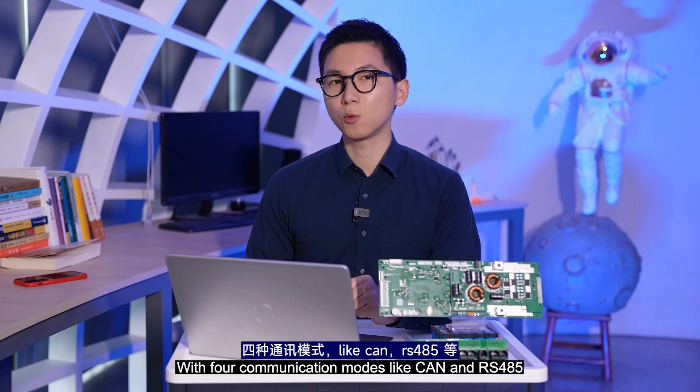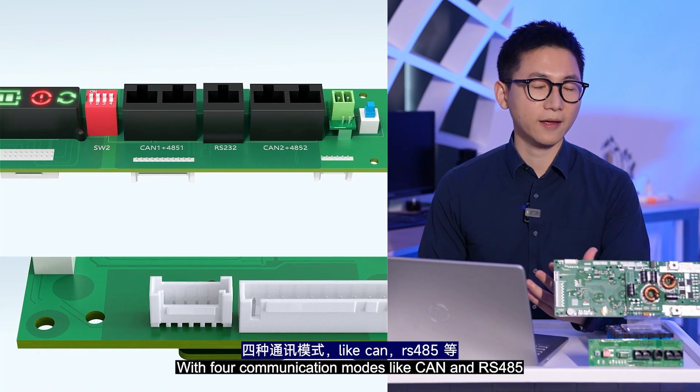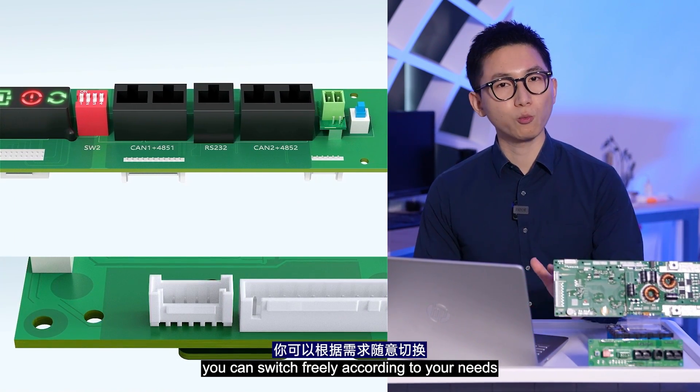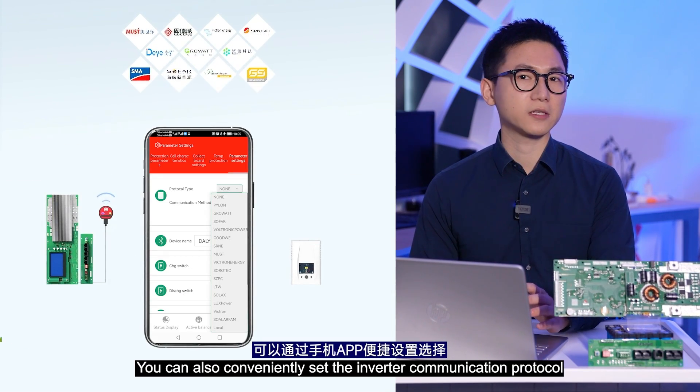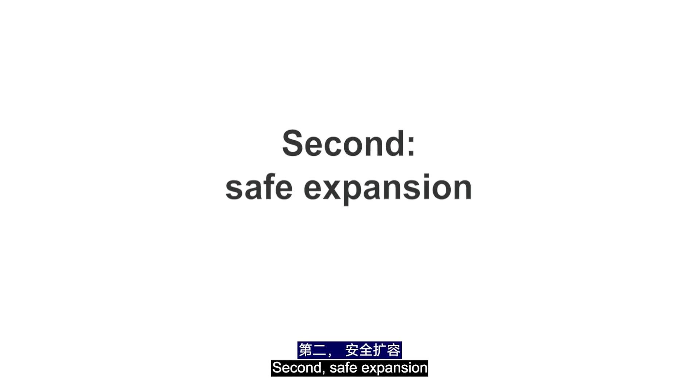First, Intelligent Communication. With full communication modes like CAN and RS-485, you can switch freely according to your needs. You can also conveniently set the inverter communication protocol via the mobile app.